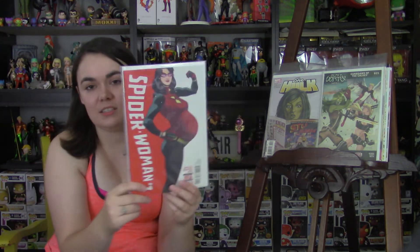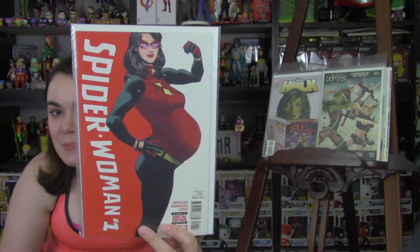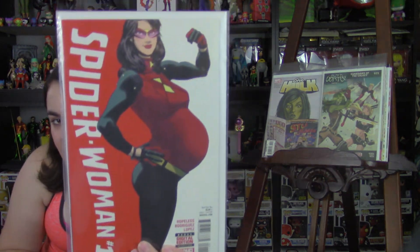Last but certainly not least, I picked this up because I was at a family function recently and we got on the subject of this story. I do not own this cover and I was like, I need to go find this. So that's Spider-Woman Issue 1, when she is still very pregnant — before she gave birth. Just an awesome cover. Definitely something I needed to get my hands on after having that conversation.